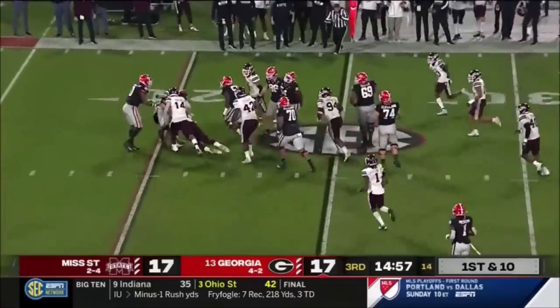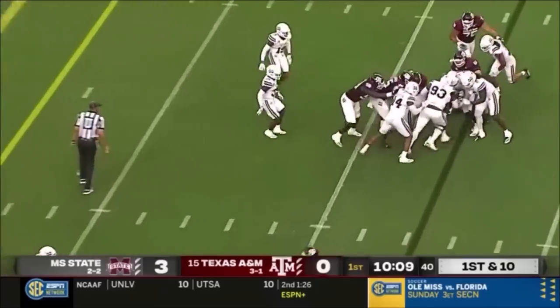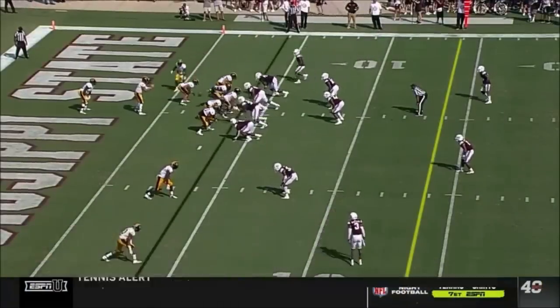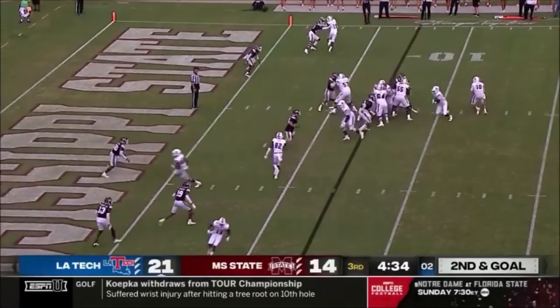First play — this will be a toss sweep going nowhere. Go right back to the well. Spiller bottled up after a gain of one. Cameron Young. Fumble recovery for Tyler Williams, and Mississippi State has backed up Southern Miss at its own four.